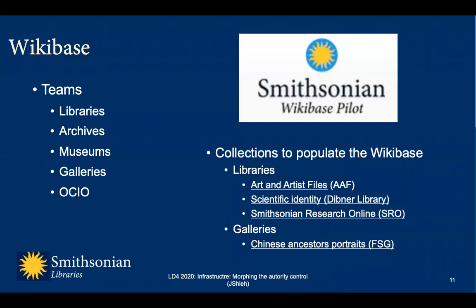With the support of the Smithsonian Office of Chief Information Officer, a Wikibase pilot server was installed in late June. Now we will be able to pilot a repository modeling names and concept topics meeting the Smithsonian collection needs. At this time, there are four collections identified for the Wikibase project: the art and artist file describing regional and local artists; the scientists, engineers, and inventors from the scientific identity database from the portrait collection of the Dibner Library of the History of Science and Technology; the research source of Smithsonian authors whose publications are recorded in our Smithsonian Research Online database; and the Chinese ancestors' portraits collection from the Freer Sackler Gallery. This will enable us to test the multilingual aspect offered by the Wikibase.